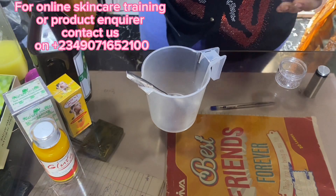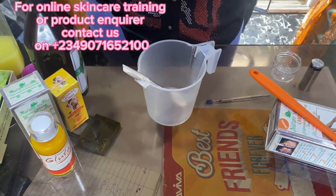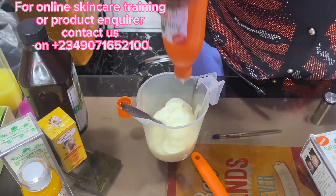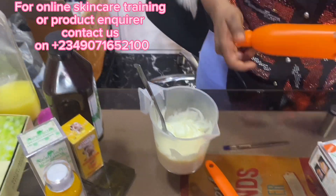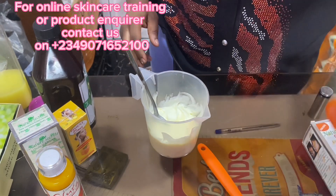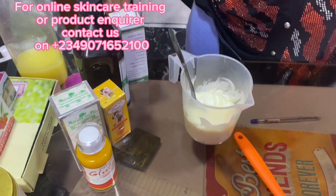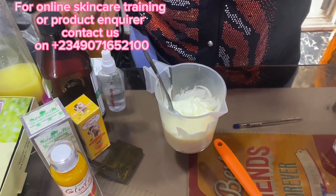This is a 350ml lotion, so I'll be using the whole thing. We're using one of these lotions — this is the carrot Nature Secrets. You know, Nature Secrets comes in two different types — this is the carrot one. For those of you asking whether you can use the regular one, you can, but I prefer the carrot and it's been working perfectly for my clients.